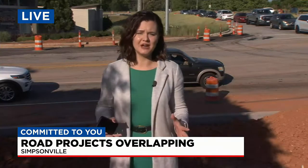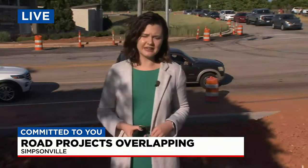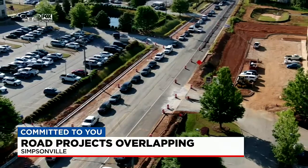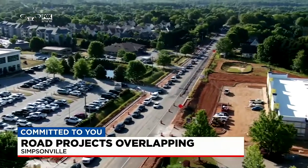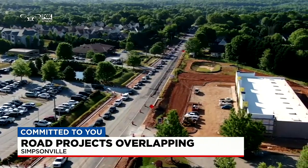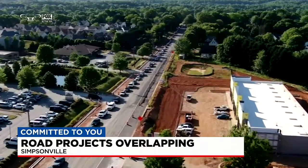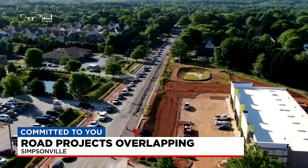We can actually give you a better idea of those issues with Fox Carolina in the air. Let's take you up there so you can get an idea of the scope of the traffic that this one project creates. It goes on for four miles down Scuffletown Road, and that's just one of the eight projects going on in this area.